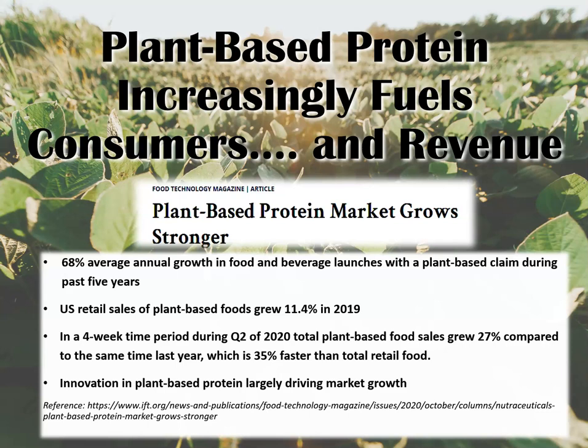This isn't just a qualitative observation that I may have made because I have a bias as an insider in the food industry. In fact, the Institute of Food Technology, or IFT, as it's more commonly known, published an article in October of this year that was pretty interesting. In the IFT article, they report that there is a 68% average annual growth in food and beverage launches with a plant-based claim during the past five years. The increase in claims is also accompanied by an increase in sales.